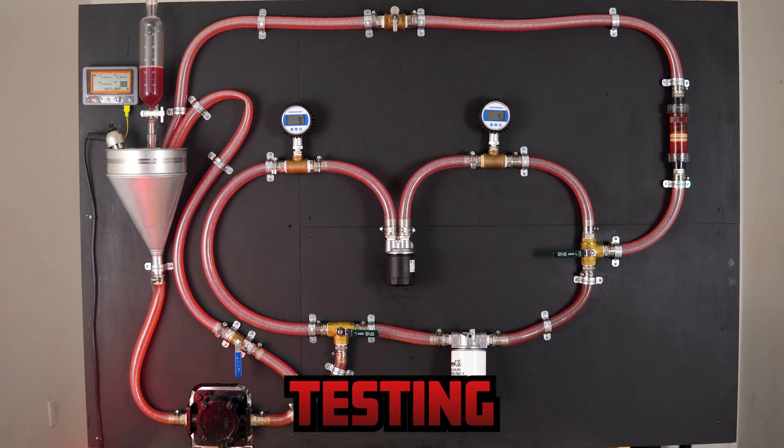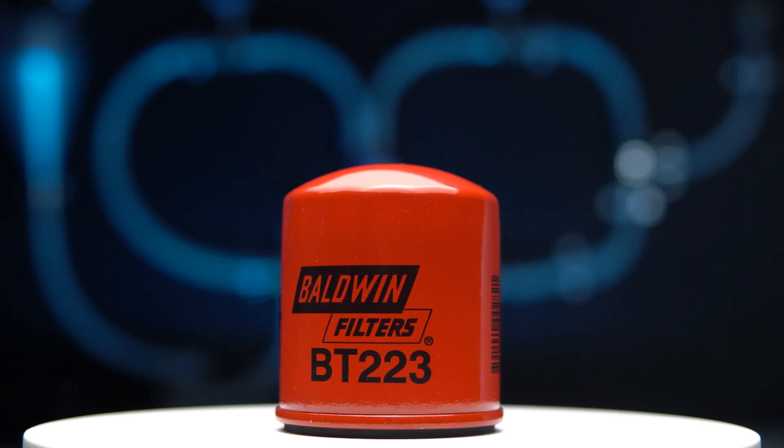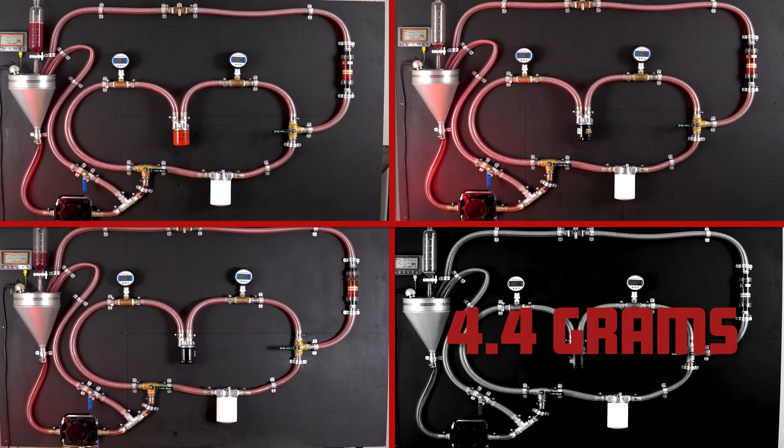We built a full-blown oil filter testing rig. We will see which filter has the best filtration, the most capacity, and more.